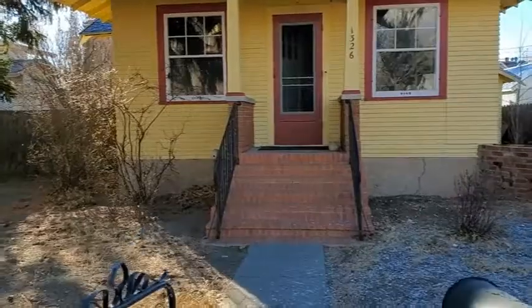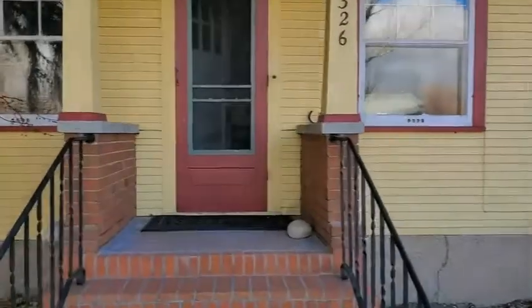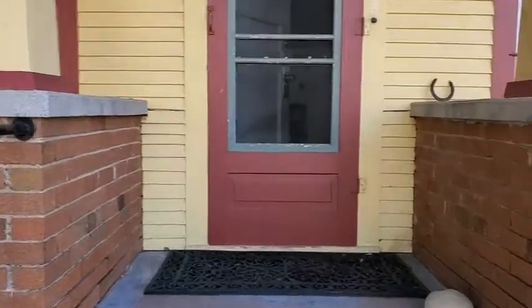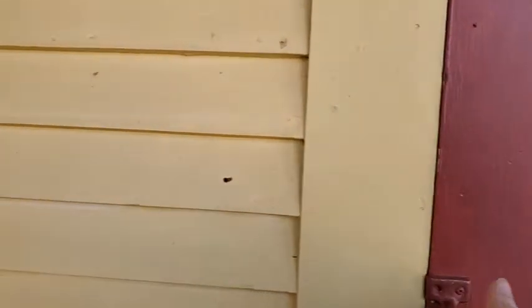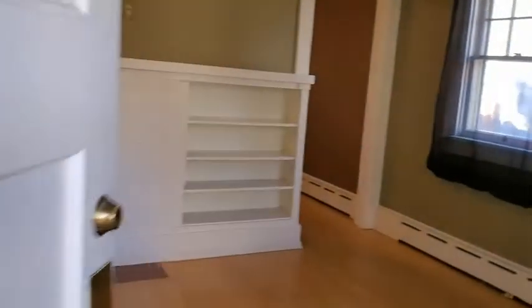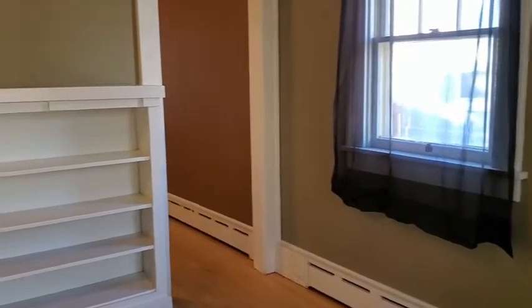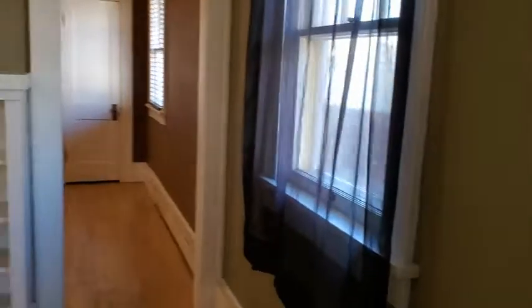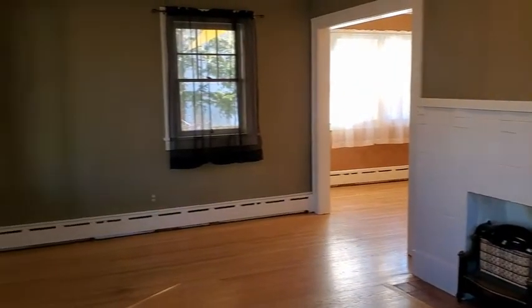This is on Salisbury Avenue — the address is 1326 Salisbury, just a couple blocks off of Main Street. Walking in through the front door takes us right into the living room. There are some beautiful hardwood floors and it's a pretty good-sized room.